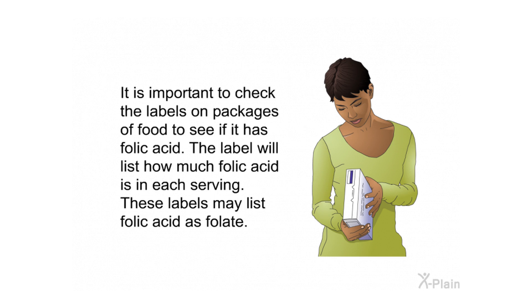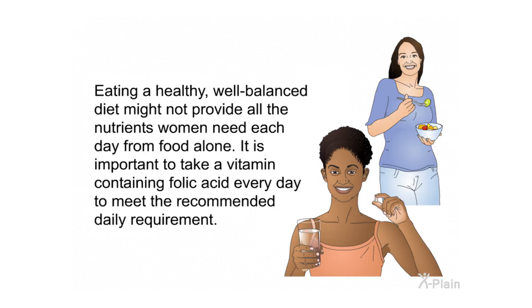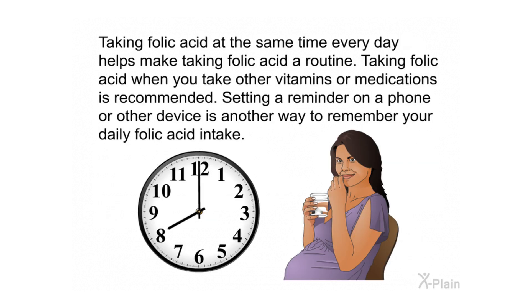Labels may list folic acid as folate. The body does not use the natural form of folic acid as easily as the man-made form, and it is uncertain that eating foods containing folate will have the same benefits as consuming folic acid supplements. Eating a healthy, well-balanced diet might not provide all the nutrients women need each day. It is important to take a vitamin containing folic acid every day. Taking folic acid at the same time each day — or alongside other vitamins or medications — helps make it a routine. Setting a reminder on a phone or device is another way to remember your daily folic acid intake.